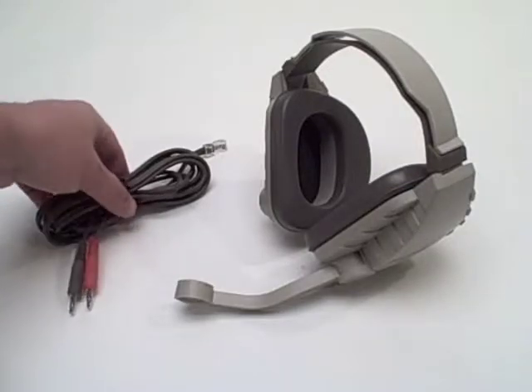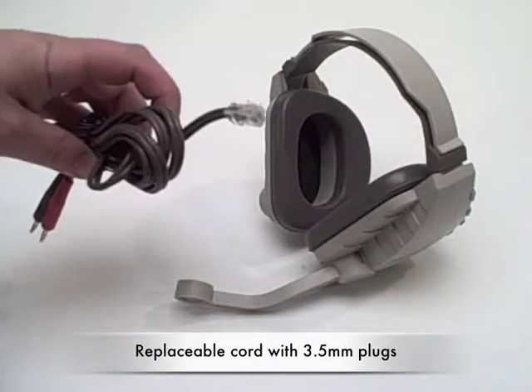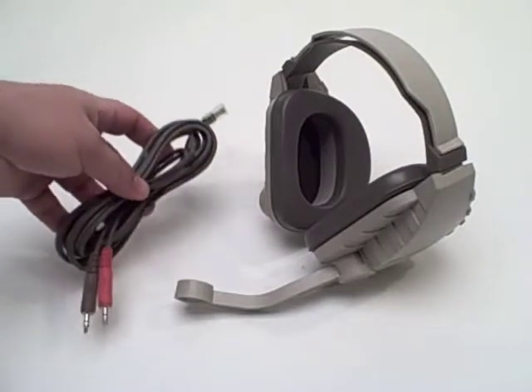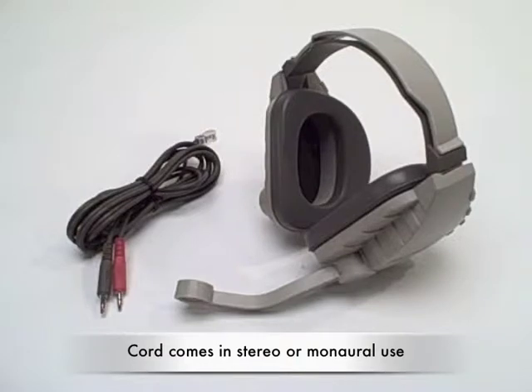One of the hallmarks of the Discovery series is its unique replaceable cord — phone style plug on one end, dual 3.5mm plugs on the other end. The cords are available in either a stereo or mono application, so with a switch of a cord, the headset can be used for different applications.